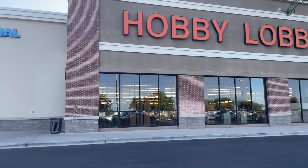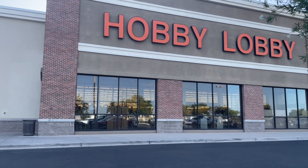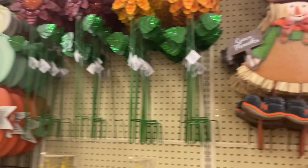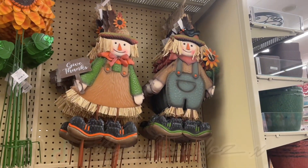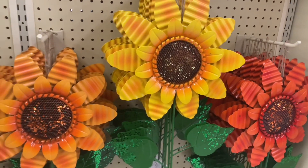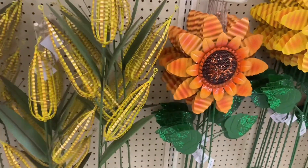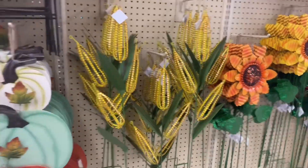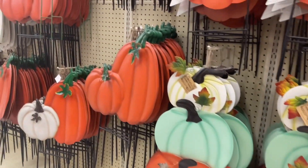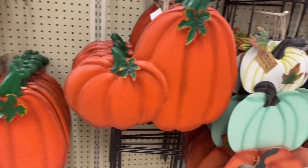My friend is accompanying us today — she's doing the same thing on her TikTok. We're here at the Yuma, Arizona Hobby Lobby. We started off in the garden pick area. They have some really cute scarecrow ones, sunflowers in yellow, dark orange, and light orange, as well as corn. They also have pumpkins that say 'Welcome' — super cute. And for those who like simple things, they have plain orange pumpkins.